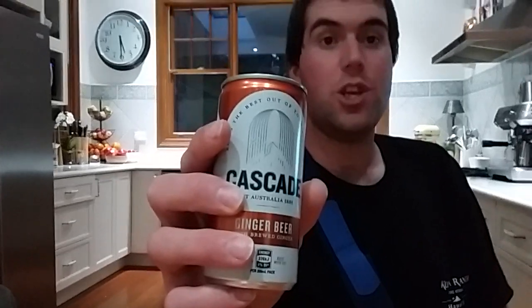This is Tin Can Tuesday. Hi, I'm Steve. I collect and taste unusual cans of soft drink. Today's can is number 18. It's Cascade Ginger Beer made with real ginger.